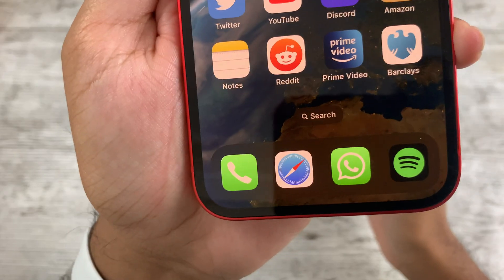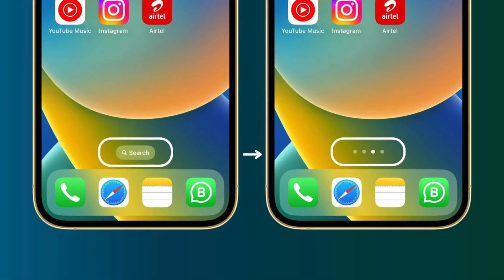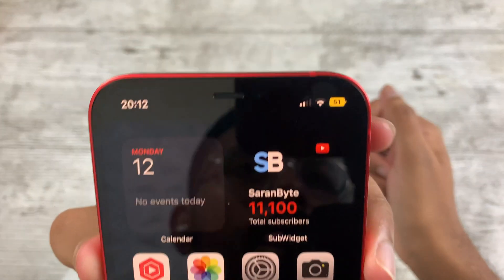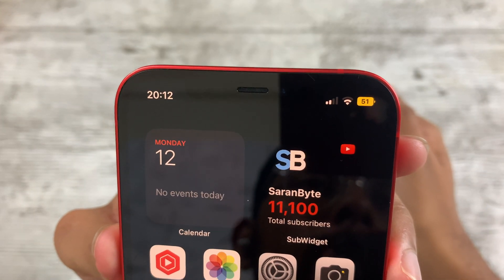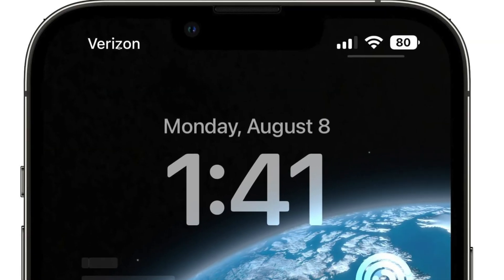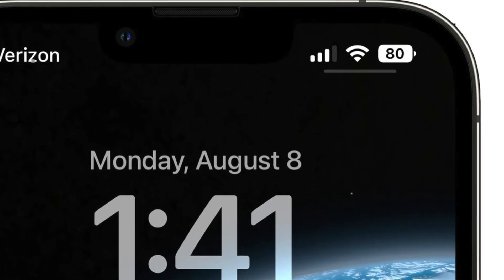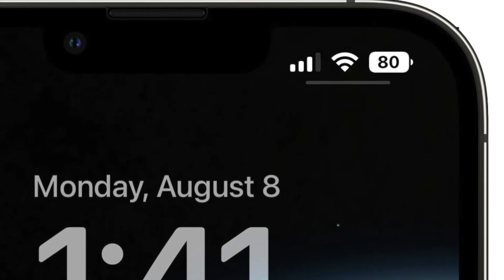Two smaller changes that are game changers: first, a search button at the bottom of the home screen giving quick access to Spotlight. Also, the battery percentage in the top right is back on the iPhone, which I've sorely missed. However, the new design is a bit confusing because the bars appear full most of the time, which can mislead you — hopefully Apple can fix that.